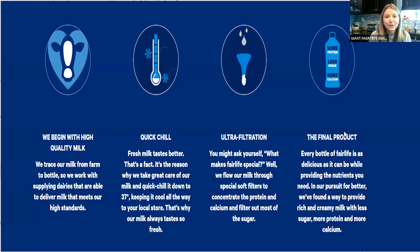Their milk flows through what they call special soft filters to concentrate the protein and calcium and filter out most of the sugar. Just through this ultra-filtration process, they take milk and concentrate the protein and calcium while reducing the amount of natural sugar, because they know their consumers are looking for more of those things.